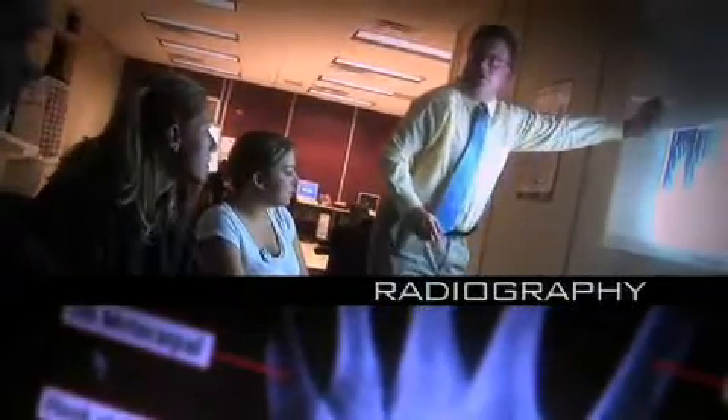It's a radiography technician program. It teaches us how to use x-ray machinery, how to position patients for x-rays. I'm working at a clinic as a second shift radiographer. We actually get to take pictures and get used to actually using equipment that we're going to use out in the workforce.